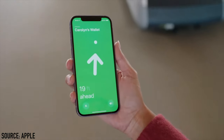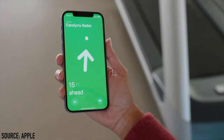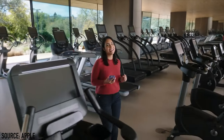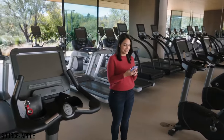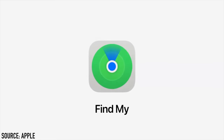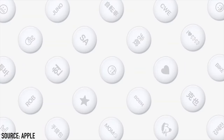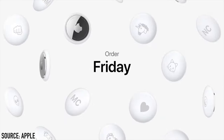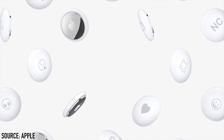AirTags are finally here. These are little tags you can attach to pretty much anything — your backpack, handbag, car keys, wallet, purse, or anything else. They can be located using the Find My app, and can be personalized with alphanumeric characters or emojis. One AirTag costs $29, while a pack of four costs $99. They can be ordered from Friday April 23rd and will be available from April 30th.